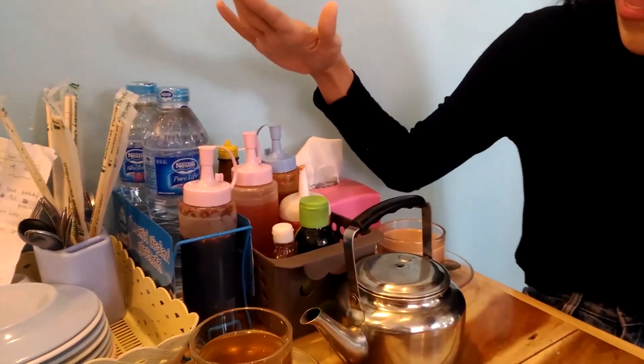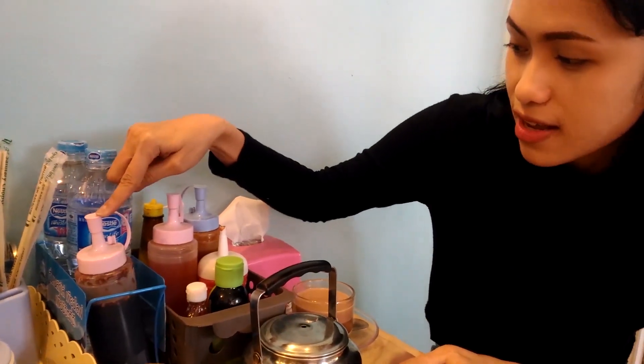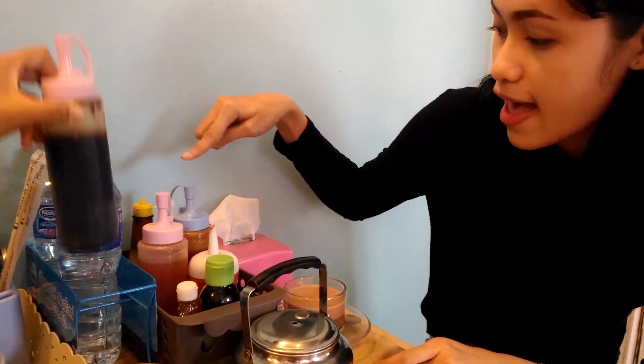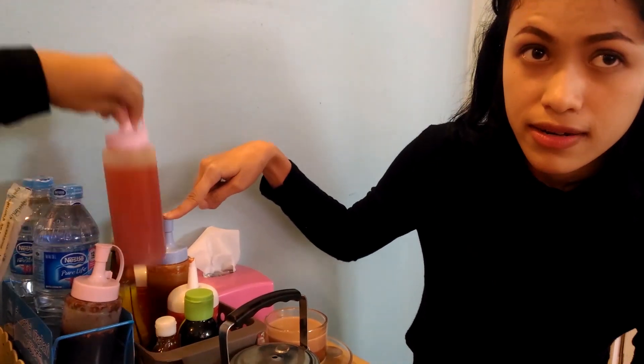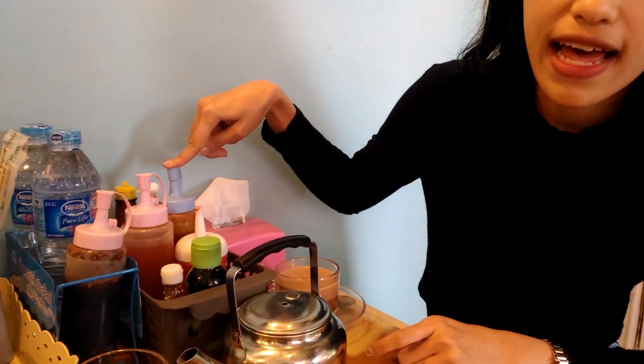Normally another restaurant has only one sauce - it's red sauce. But this restaurant has three sauces: black sauce, orange sauce, and red sauce. Red sauce has a bean, different kind of bean. I don't recommend this.